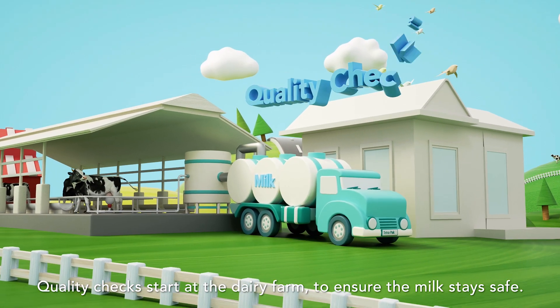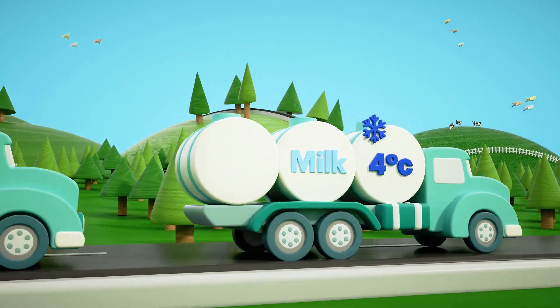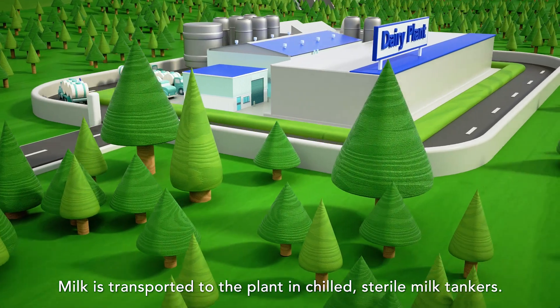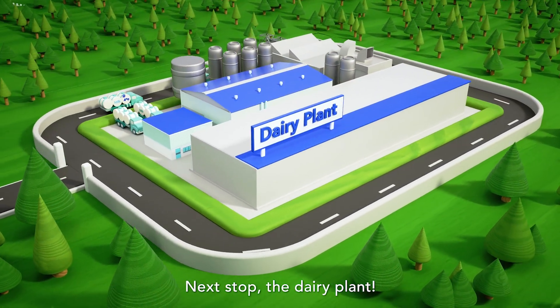Quality checks start at the dairy farm to ensure the milk stays safe. Milk is transported to the plant in chilled, sterile milk tankers. Next stop, the dairy plant.